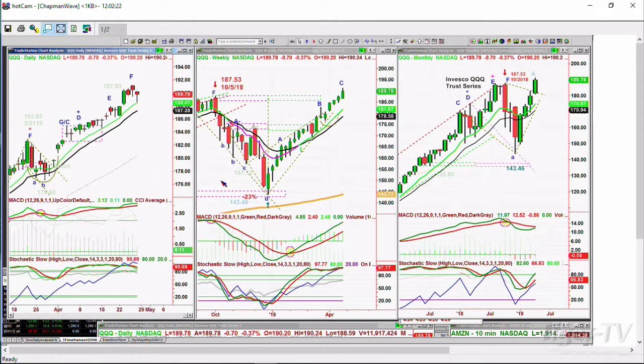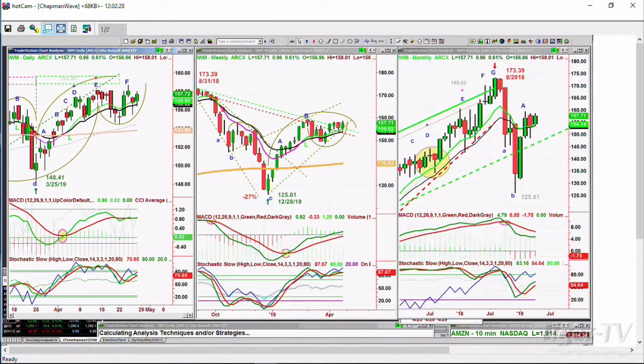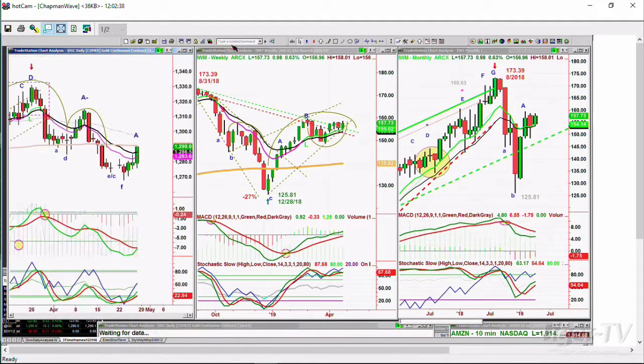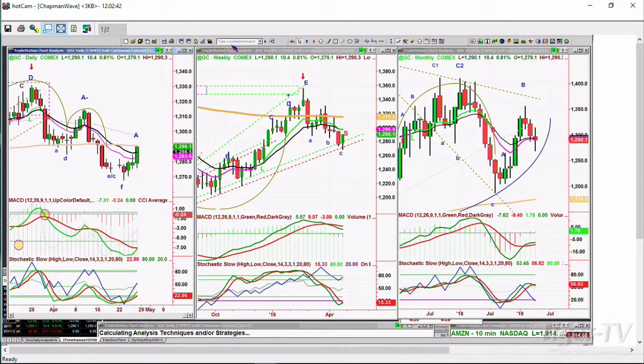Very good technicals — everything's looking good. We'll see what happens there. The IWM is actually showing a little more strength today than the others — it's up 0.96 at 157.71. Gold is up $10 right now; this is the first decent move we've had in a while. We'll talk about what that means and why the dollar in a leg D could be pulling back a little bit. I'll be right back, stay tuned.